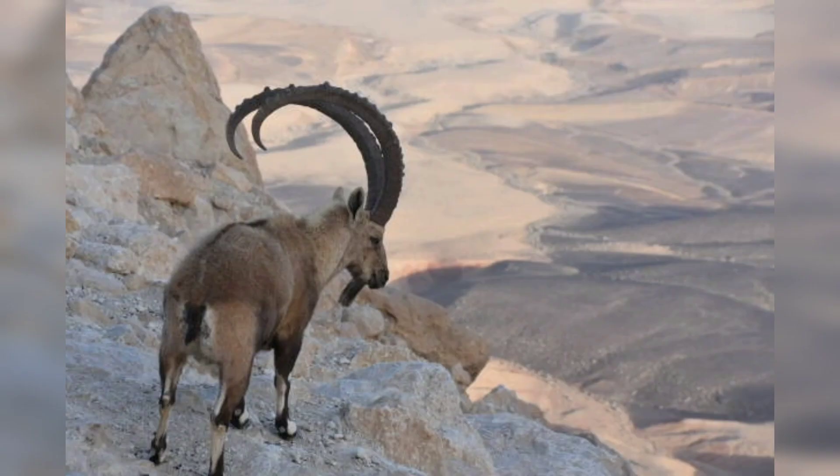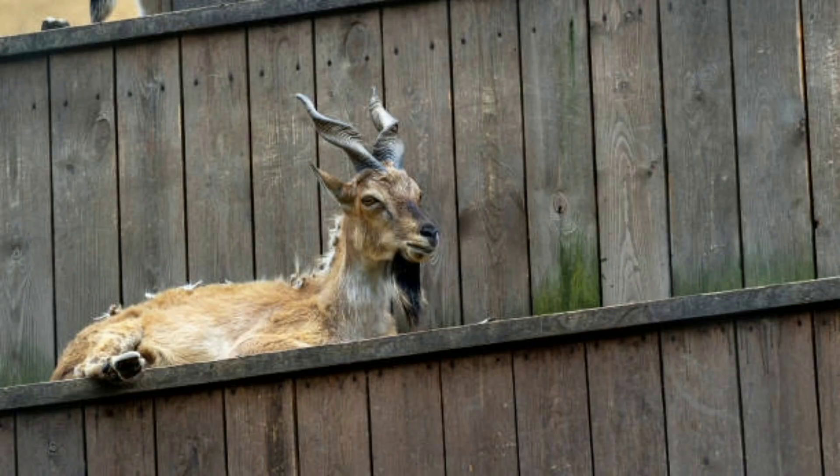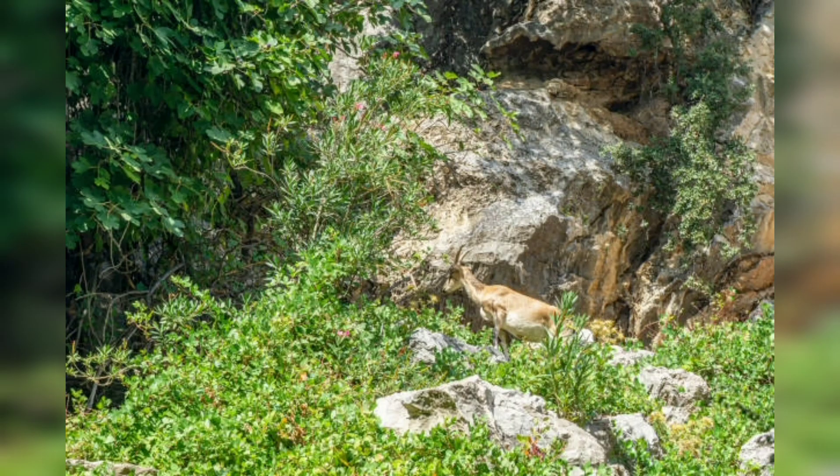The habitat of markhors — markhors are found in a variety of mountainous environments, from the rocky hillsides of Pakistan and Afghanistan to the high-altitude forests of Tajikistan and Uzbekistan. They are well adapted to these environments and are able to survive in areas where other animals would struggle to find food and water.